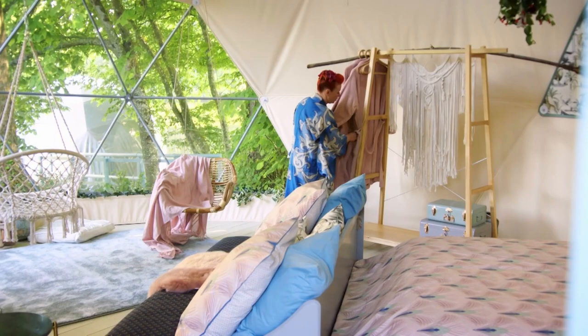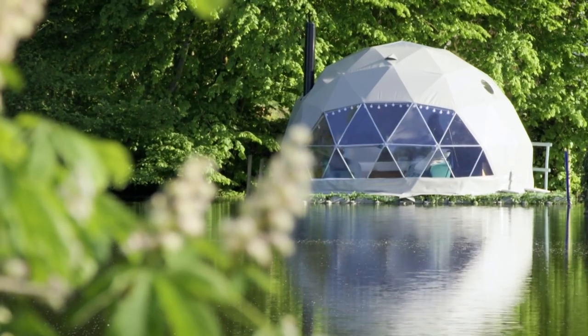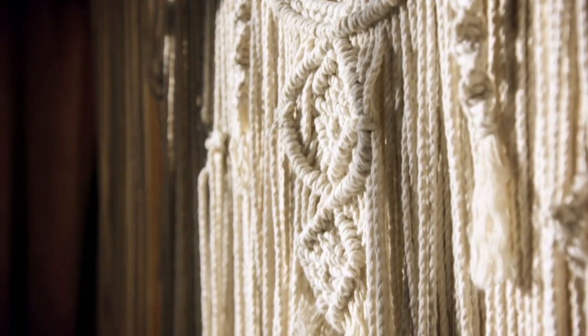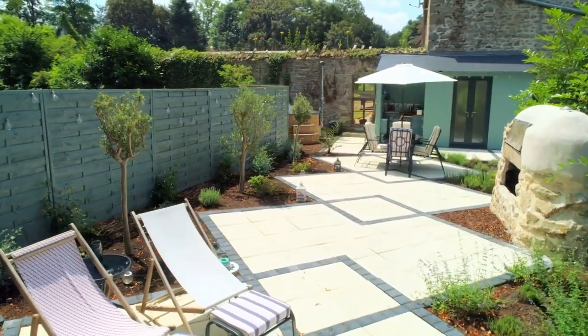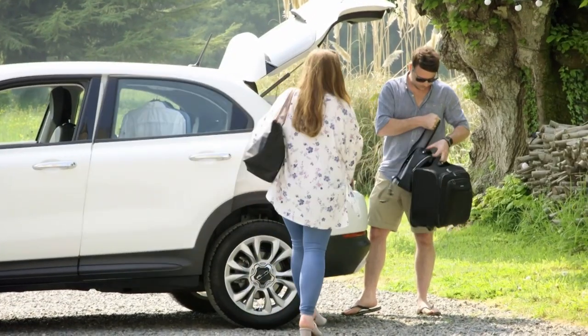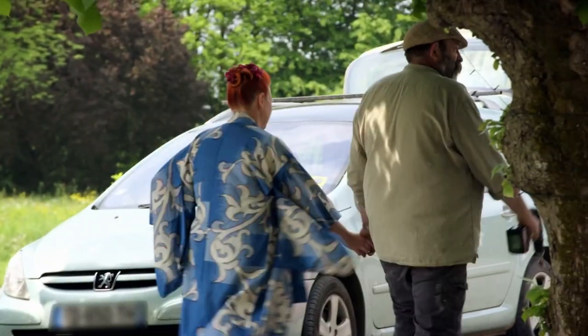I really, really love it. It's light, it's airy, it has bits of the chateau. It has things from the attic. It's had things that have been handmade. We've enjoyed doing this. I think we have. I'll know in a month's time when I can think clearly again. As the guests arrive, all Dick and Angel can do now is hope they're impressed.